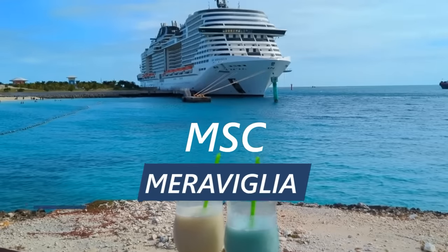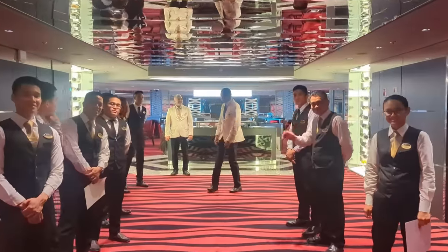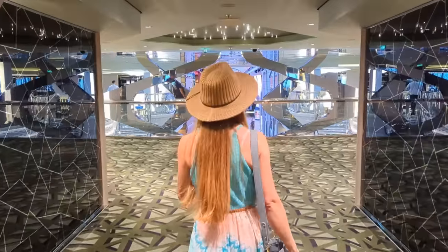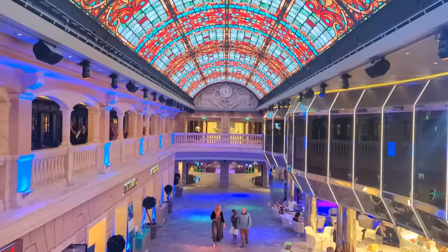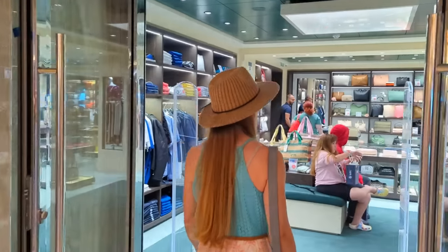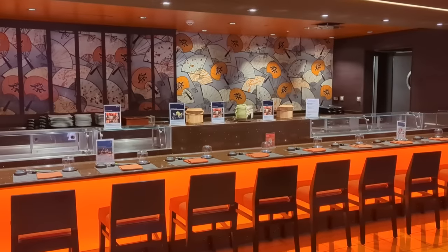Welcome to our tour of the MSC Maravilia. In this episode, we're going to show you everything this ship has to offer and where to find it. Whether you've already booked your own cruise on the Maravilia or are just dreaming of a vacation at sea, this guide's got something for you. We'll take you from front to back, bottom to top, and everywhere in between on this fully guided tour of the breathtaking Maravilia. Whether you cruise for the food, drinks, shopping, or entertainment, we've got you covered. Now let's get this tour started.